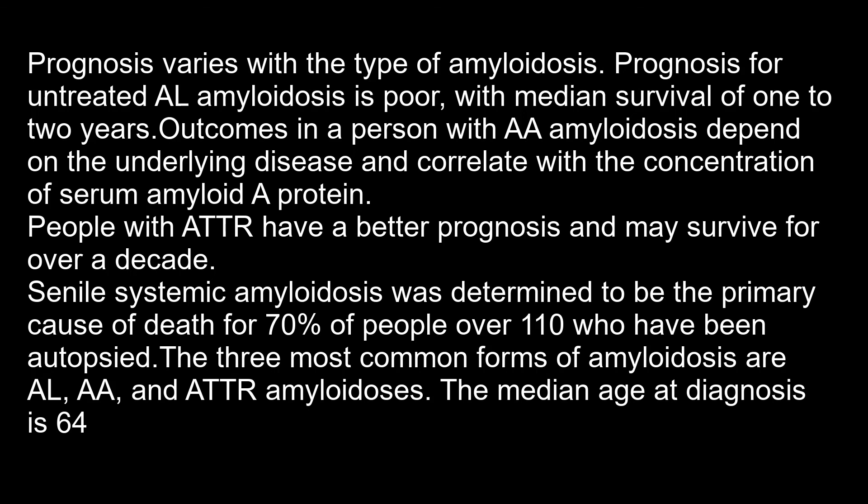The three most common forms of amyloidosis are AL, AA, and ATTR amyloidosis. The median age at diagnosis is 60.